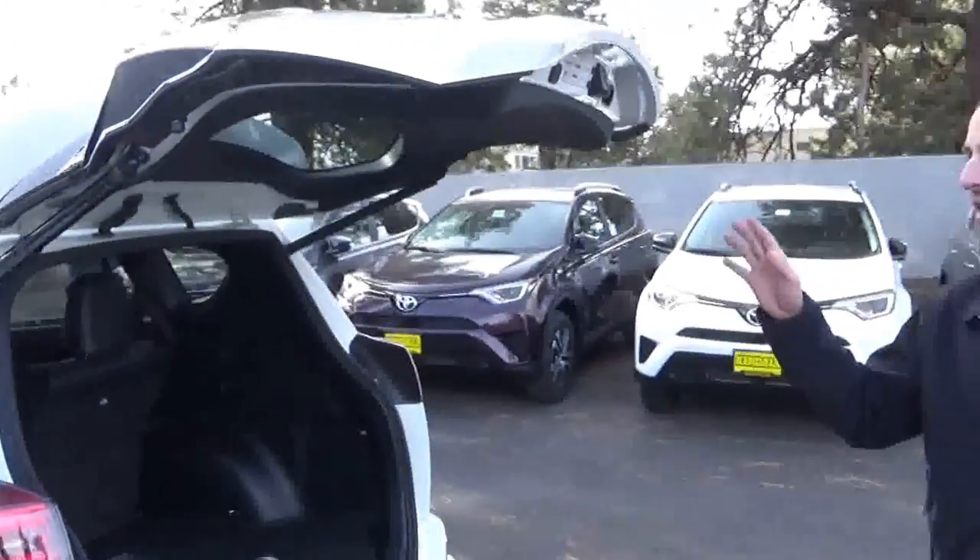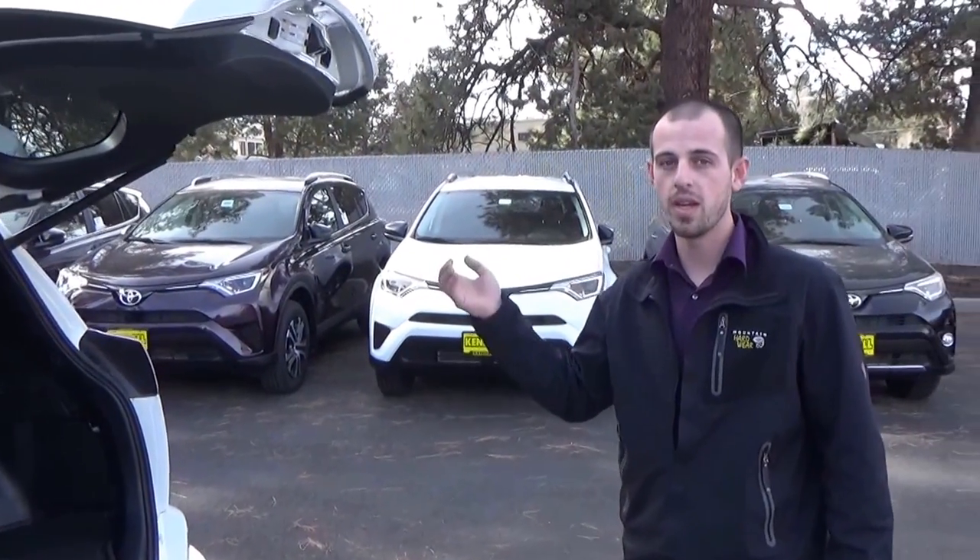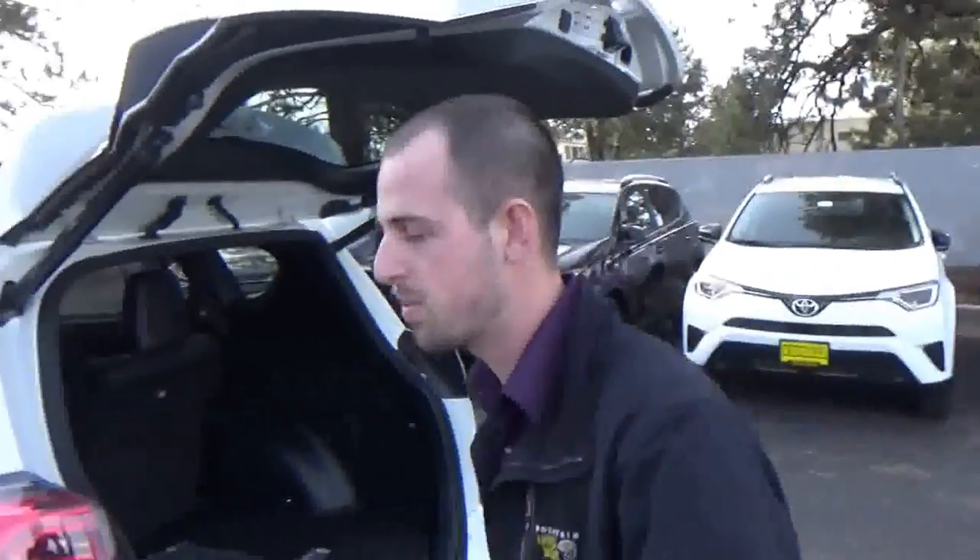Now if for any reason your lift gate is not opening and you have to manually open it, I have a quick solution for you. Here, come check it out.